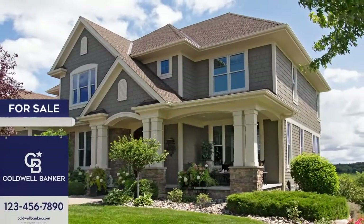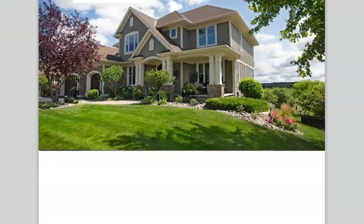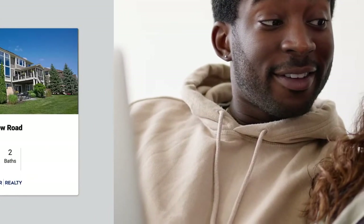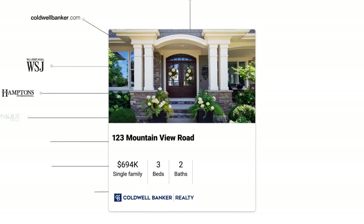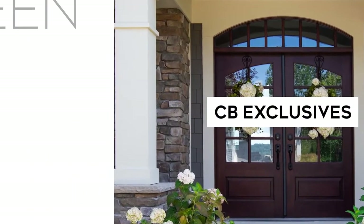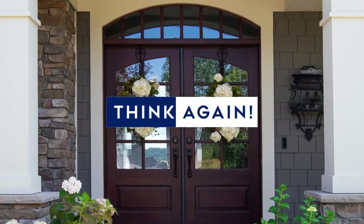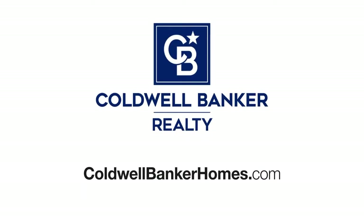Get your property sold even before the for-sale sign goes up. With CB Exclusives, a Coldwell Banker agent can market your home to our powerful network of over 50,000 agents who can share it with their buyers before it hits the market on online real estate sites. CB Exclusives offers an exciting opportunity to create early and immediate demand for your home, so it's seen and sold. Start out smart with CB Exclusives and go straight to sold. Visit coldwellbankerhomes.com or contact a Coldwell Banker agent today and ask about CB Exclusives.